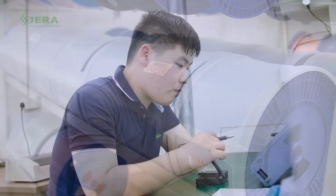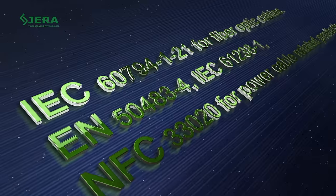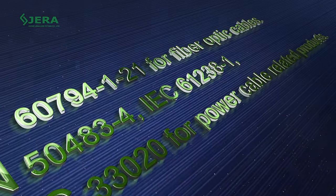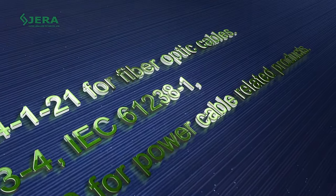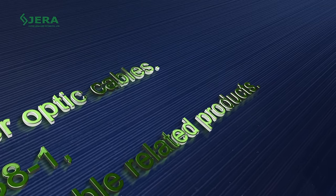High-quality raw materials and routine OTDR testing guarantee 100% excellence. We apply European fundamental test standards when inspecting the quality of fiber optic cables.